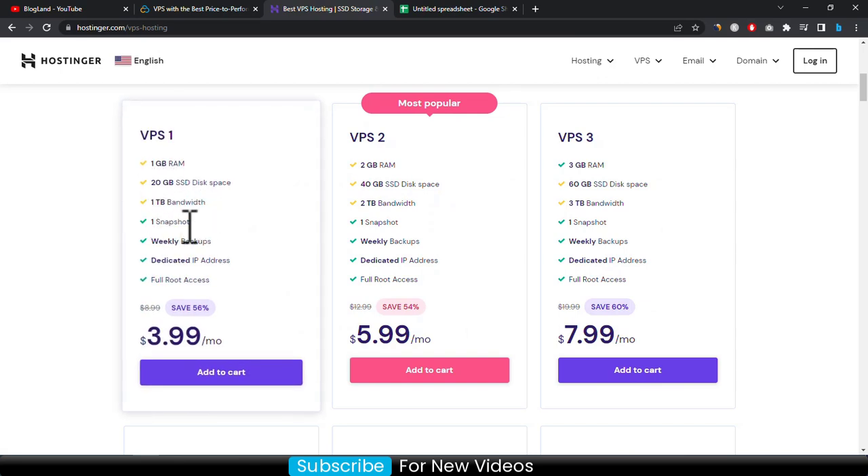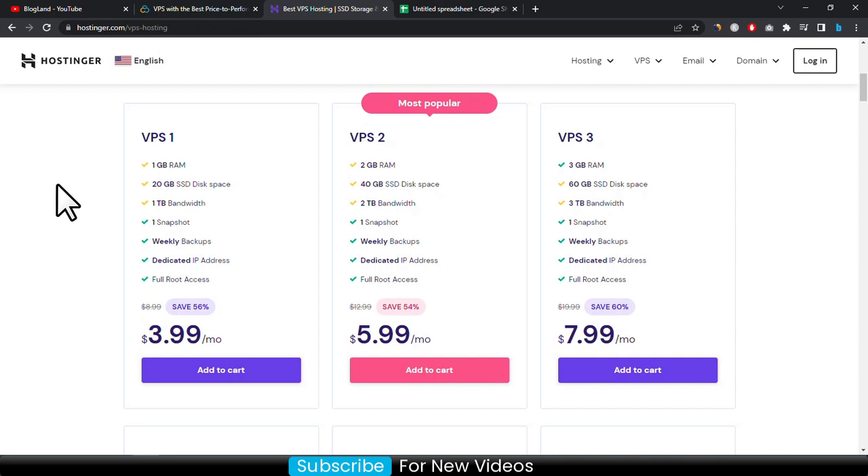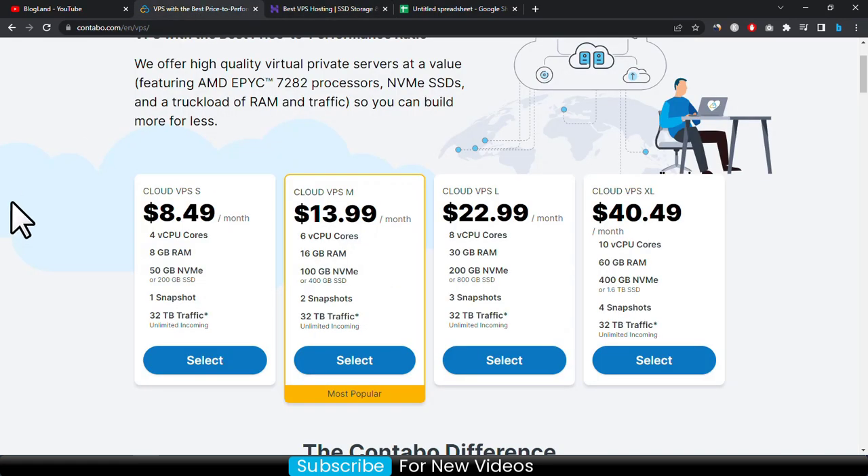In Hostinger's starting VPS plan you are getting 1 GB RAM, 20 GB SSD, 1 terabyte bandwidth, one snapshot, weekly backup, dedicated IP, full root access, and up to 56 percent discount. If you want to start with cheap VPS hosting you can choose Hostinger VPS, but if you want the best VPS hosting plan you should choose Contabo's VPS at only 8.49 dollar per month — you are getting 4-core CPU and 8 GB RAM. If you want the cheapest, choose Hostinger; if you want the best, choose Contabo.